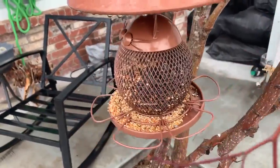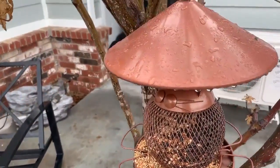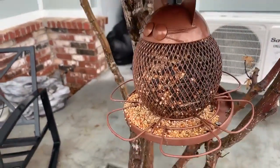The birds love it. It's super cute, very well made, and it has just a great design.